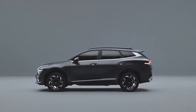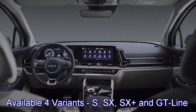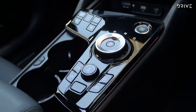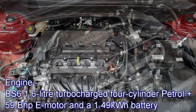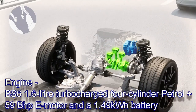The new Sportage will be available in 4 variants: S, SX, SX Plus and GT Line. In terms of power, the SUV will get both hybrid and plug-in hybrid versions. It will likely get the same 1.6-liter turbocharged 4-cylinder petrol engine with a 59 bhp electric motor and a 1.49 kWh battery pack.